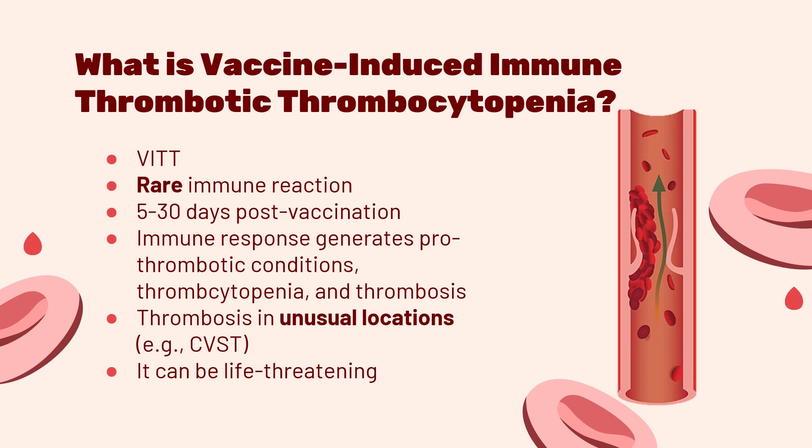In VITT, your body mounts an immune response that produces prothrombotic conditions, low platelets, and thrombosis. This is a unique condition where your platelets are consumed, meaning your platelets are low because they are being used to make blood clots. The thrombosis seen in VITT tends to be in unusual locations, like in the brain, referred to as cerebral venous sinus thrombosis or CVST. Without proper treatment, this can be life-threatening.